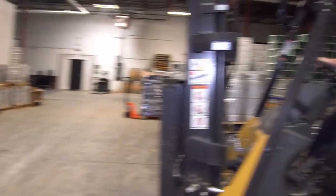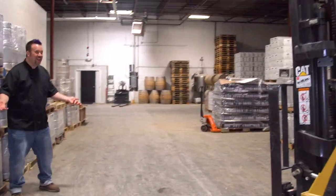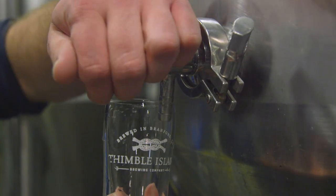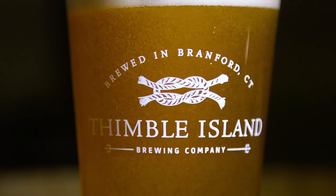I drive one of these all the time at home. I found this — look at me, I'm like a professional forklift driver! We're supposed to be drinking beers. What is this? Today we're taking Edible Nutmeg on the road to Thimble Island Brewing in Bradford, Connecticut, pending no forklift injuries.